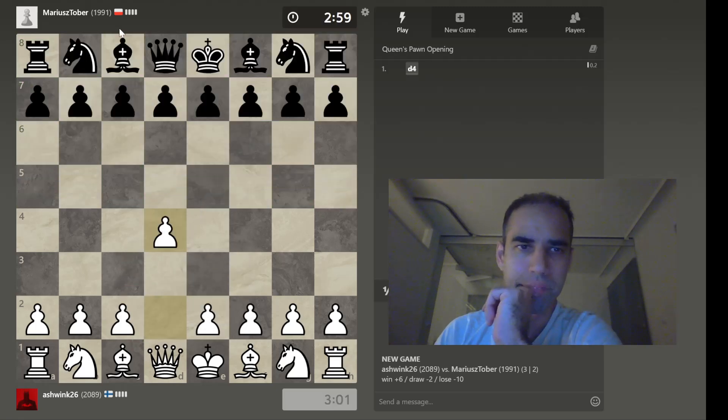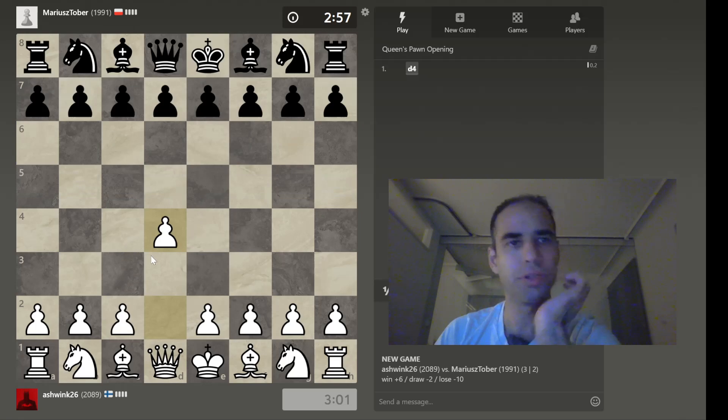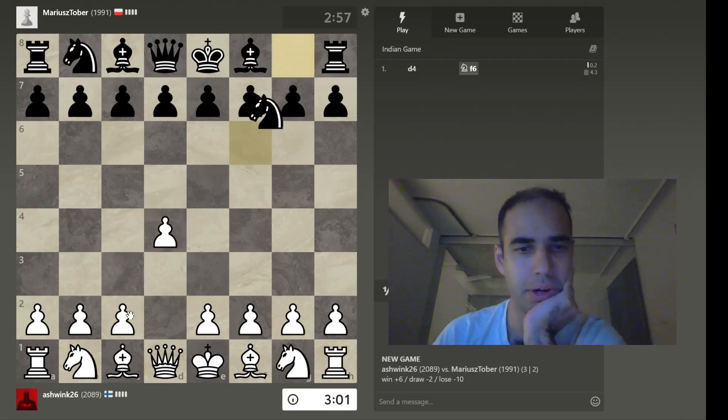Hello, welcome. I'm going to play a game against this Polish player, Marius Tober.